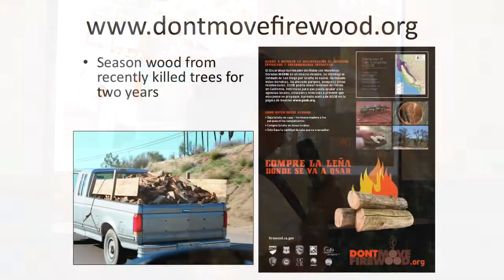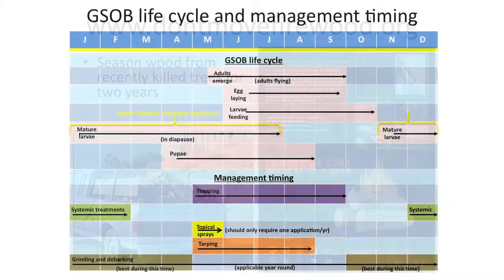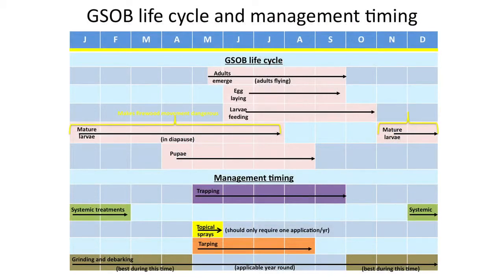Our big message is: don't move firewood. Here's that calendar showing the life cycle on the bottom and management timing, so you can correlate why you would do certain things — for example, tarping control during the flight season between May and October.